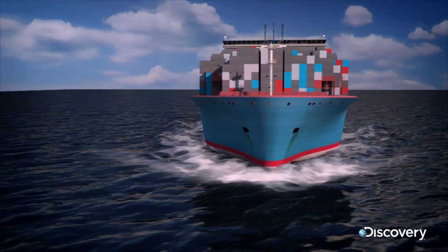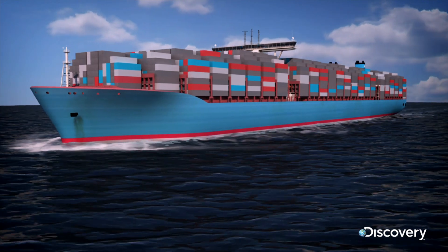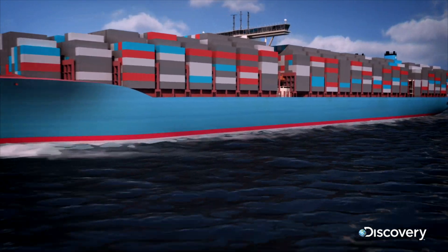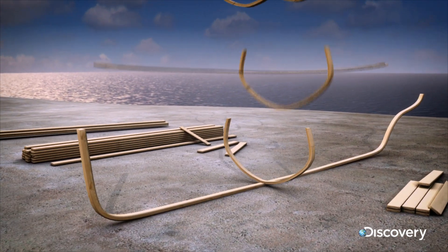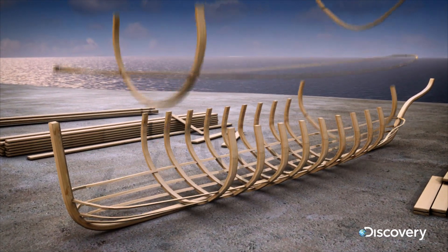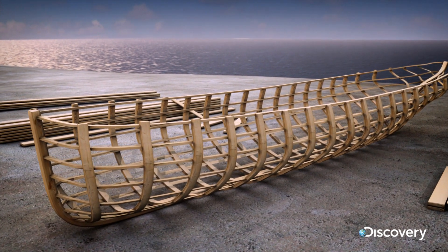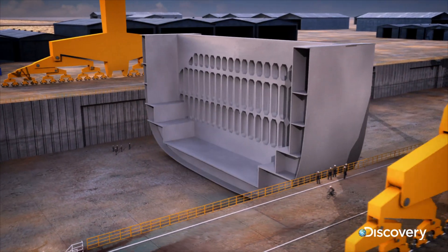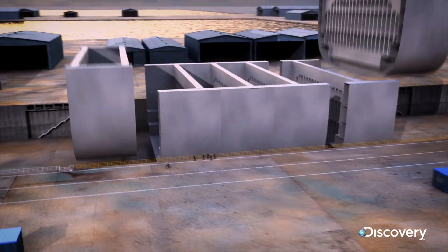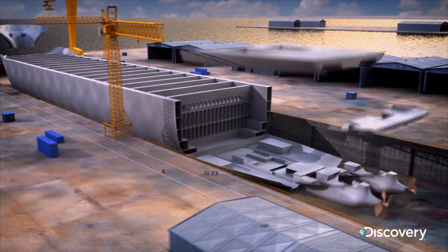To assemble the hull as fast as possible, Peter's team is using an ingenious technique. In the past, ships were built from the bottom up, a bit like building a house. But this method was extremely slow. So workers are building the triple-E's hull from end to end, using 24 prefabricated sections called mega blocks.